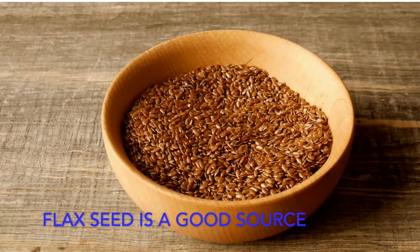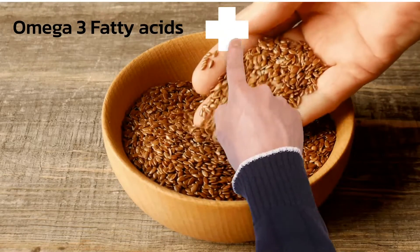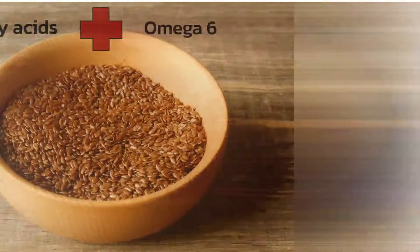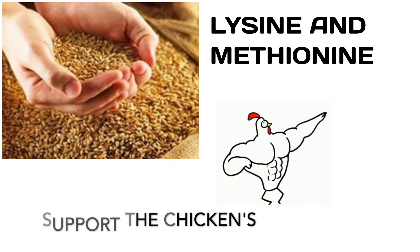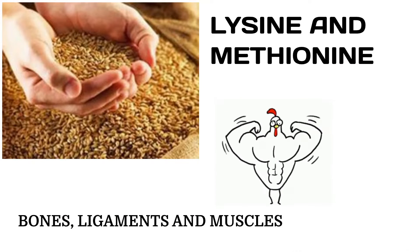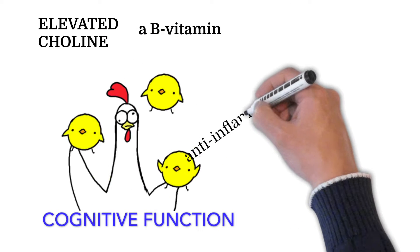Flax seed is a good source of omega-3 fatty acids, providing a well-balanced source of omega-3 and omega-6 fatty acids, along with a well-balanced amino acid profile of lysine and methionine to support vibrant turnover and development of bones, ligaments, and muscles. Elevated choline, a B vitamin, helps with fat metabolism, cognitive function, and acts as an anti-inflammatory agent.